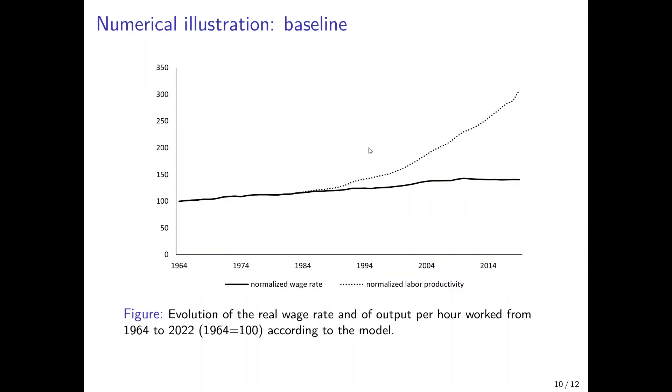The baseline simulation result is displayed in this figure. Using the parameter values and the evolution of variables from the previous slide, I get an hourly wage rate in the United States that is almost stagnating — increasing only slightly — while labor productivity increases by a factor of three, exactly as observed in the data. The wedge opens in the early 1980s, a little bit later than in the data, but the wedge is almost the same as observed, and the picture looks strikingly similar to the actual U.S. data. Based on that, we could argue that automation explains the rising wedge between wages and labor productivity surprisingly well.